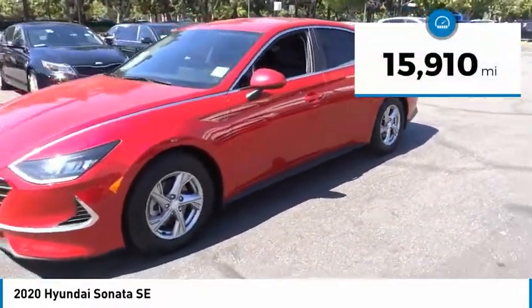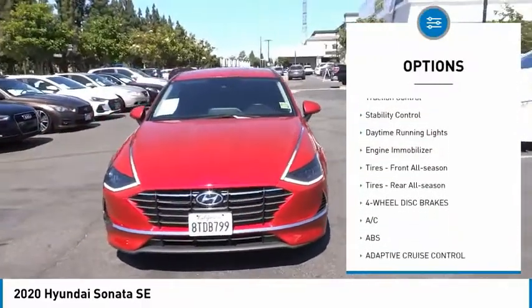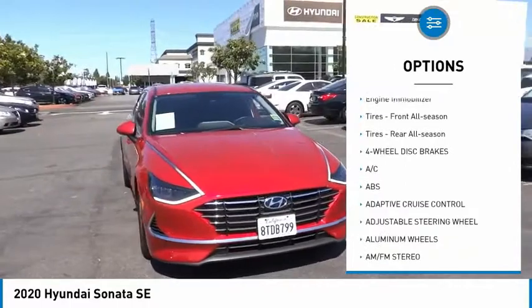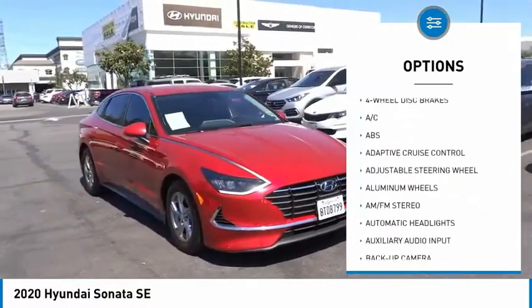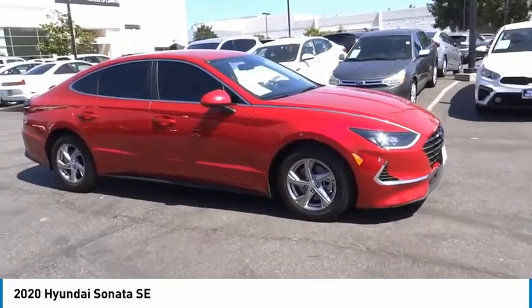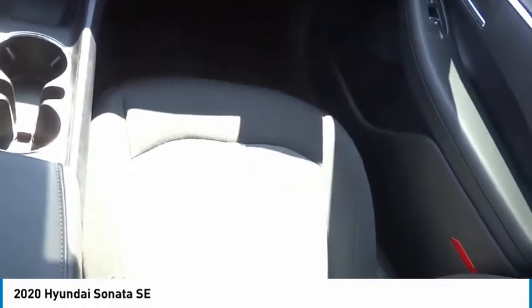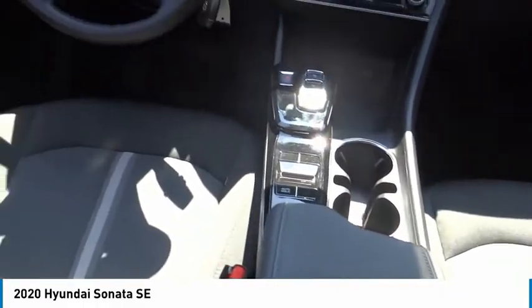Here are some of this vehicle's great options: tire pressure monitor, aluminum wheels, wheel locks, brake assist, traction control, stability control, daytime running lights, engine immobilizer, front all-season tires, and rear all-season tires. This beauty will make even your house keys jealous — drive it today.